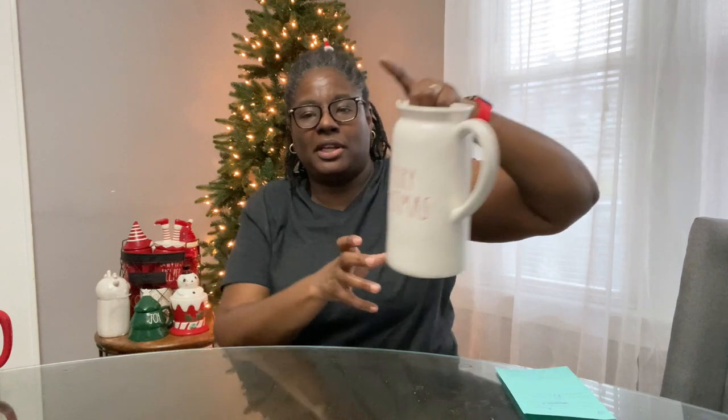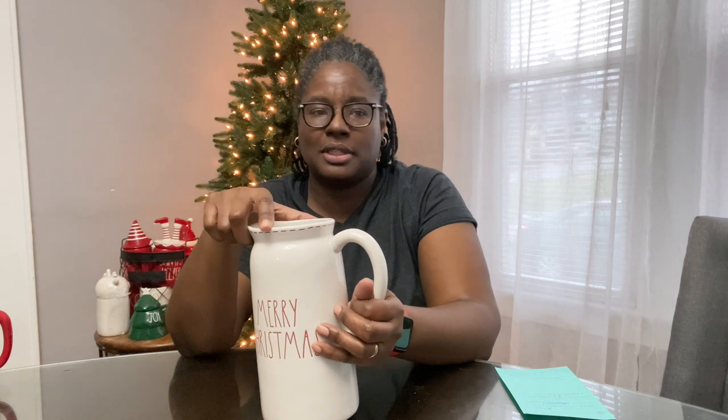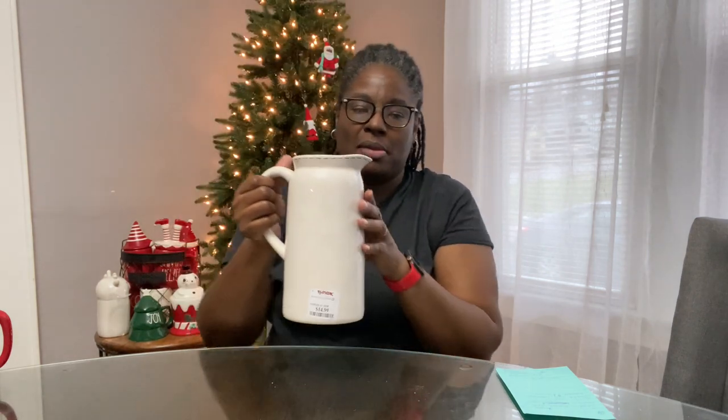Next I got a picture — this is the first picture I've seen since Christmas stuff came out. It says Merry Christmas with stitching. I wish it didn't have the stitching since I don't have many stitching items — just two mugs, a set of red measuring cups, and that's about it. It was $14.99 from TJ Maxx.